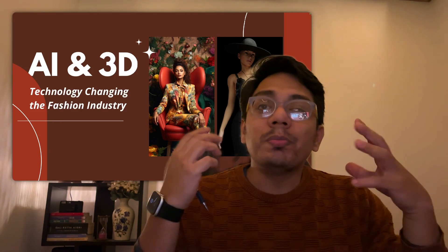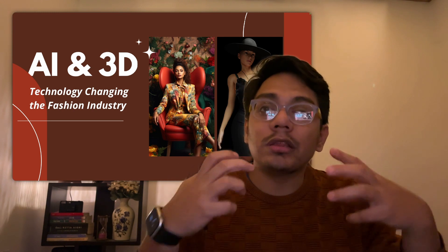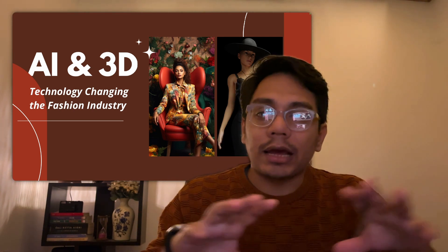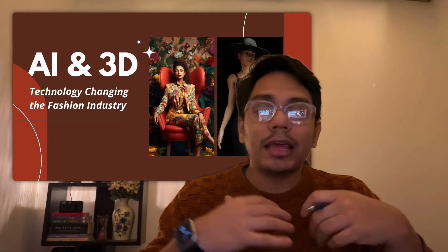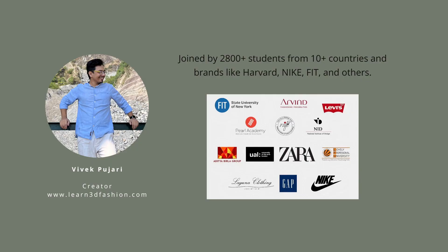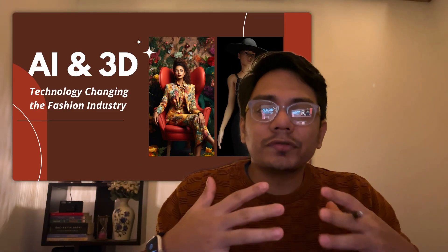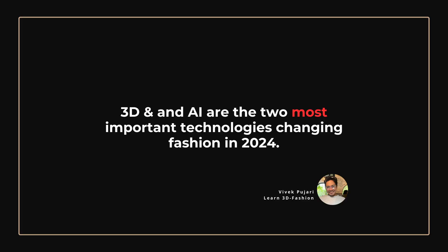AI and 3D are the two major technologies in 2024 driving innovation in the fashion industry. It is highly important for anyone in the fashion industry to understand and experiment with these technologies. I'm Vivek, the founder of Learn3D Fashion Platform. I've taught 2,800 plus students from 10 plus countries, and my major focus is helping people understand how technology is changing fashion and how to adopt those technologies.